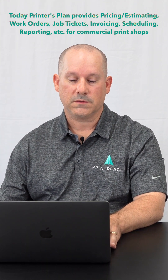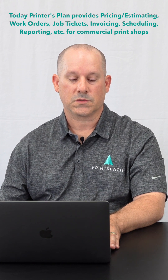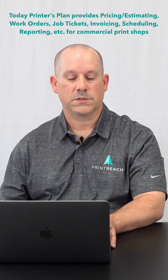What does Printer's Plan look like today? Like the Edith's original creation, it still handles pricing and estimating. In addition to that, today it also provides work orders, job tickets, invoicing, scheduling, and reporting, among other things, for commercial print shops.